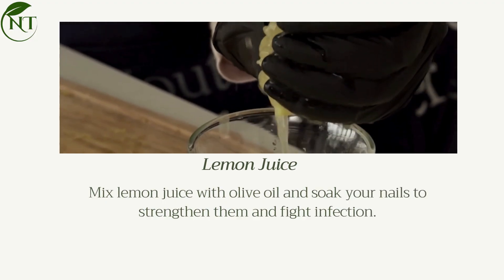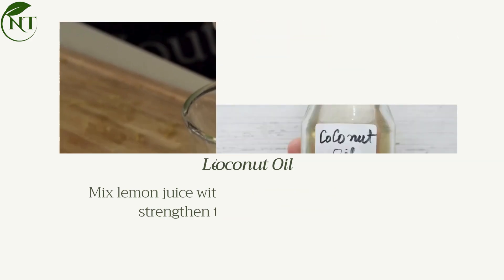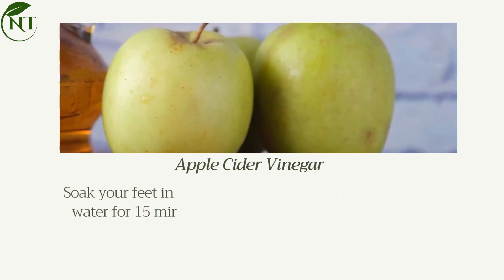Lemon juice: mix lemon juice with olive oil and soak your nails to strengthen them and fight infection. Coconut oil: massage coconut oil into nails before bedtime to moisturize and treat fungal infections.